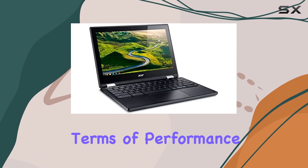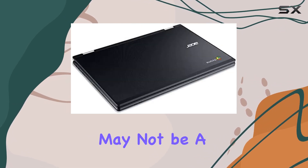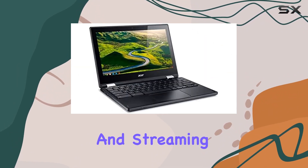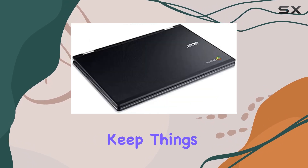In terms of performance, the Celeron N3060 handles everyday tasks with ease. It may not be a powerhouse, but for web browsing, document editing, and streaming, it gets the job done. The four gigabytes of RAM helps keep things running smoothly.